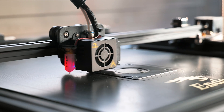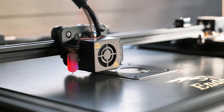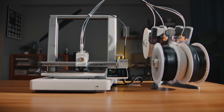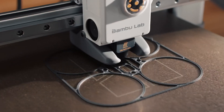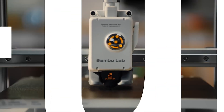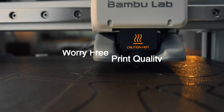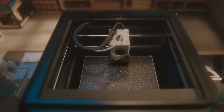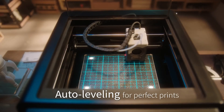3D printing has gone from a futuristic dream to a reality right at your fingertips. Whether you're a hobbyist crafting custom miniatures or a designer prototyping the next big thing, having the right 3D printer can make all the difference. Imagine printing anything from replacement parts for household gadgets to your own unique art pieces, all from the comfort of your home.